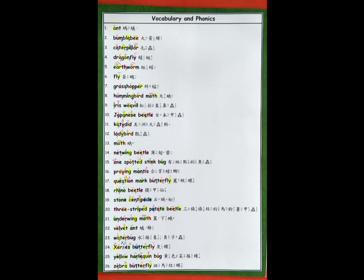7. Grasshopper. 8. Hummingbird moth. 9. Iris weevil. 10. Japanese beetle. 11. Katydid. 12. Ladybird.